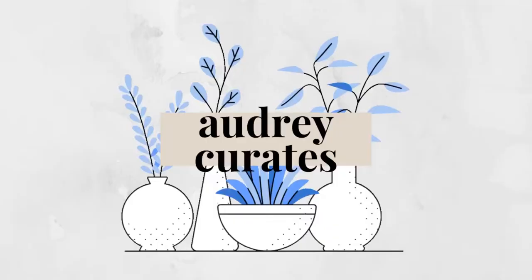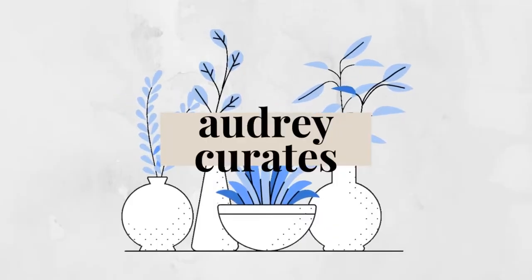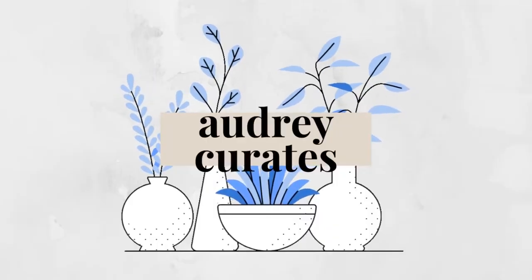Hello everyone, welcome back to my channel. My name is Audrey and this is Audrey Curates. Today we're going to talk about something very simple and very important: how to act in a museum. We're going through some basic rules and basic etiquette you should follow when you visit a museum.